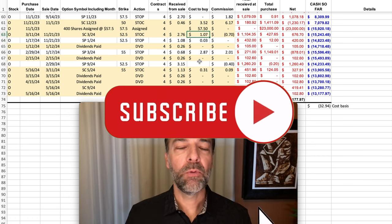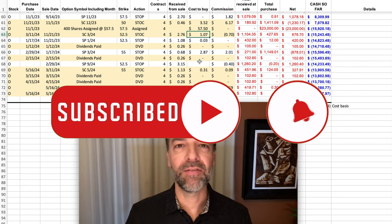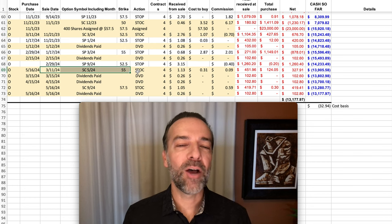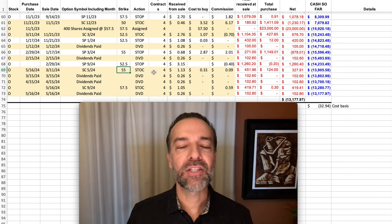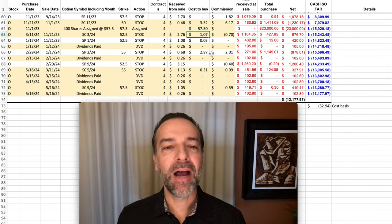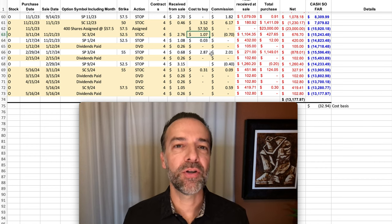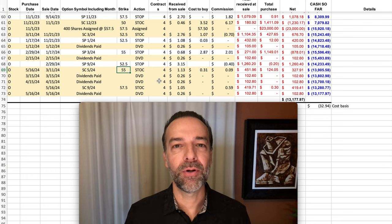Fast forward to the middle of March — we bought to close the 3rd Friday of March $52.50 covered calls for $1.07 per share. With Realty Income looking fairly bullish at that point, I decided I wanted to roll that covered call strike price up if at all possible. So I went out two months to the 3rd Friday of May and sold the $55 covered call, getting $1.13 per share. We had to spend $1.07 per share to buy back the $52.50 covered call, so we walked away with about $0.06 per share for this roll — but we got the strike price up again by $2.50 per share.